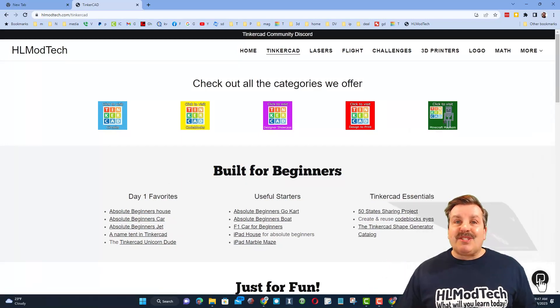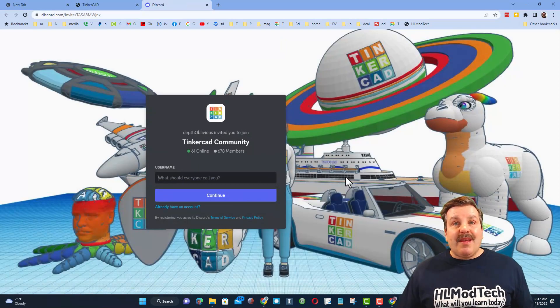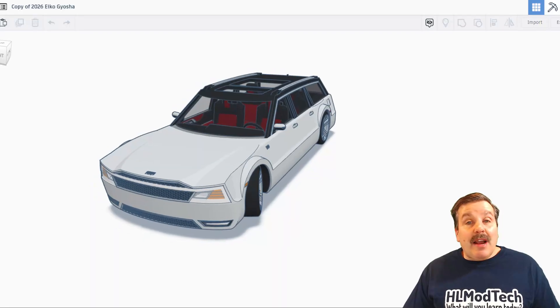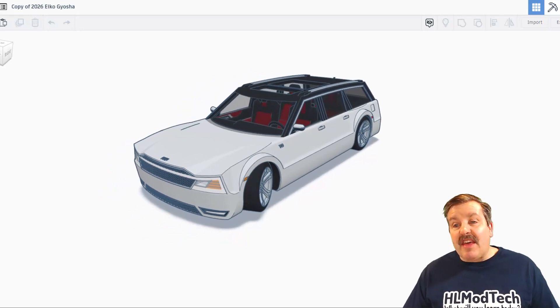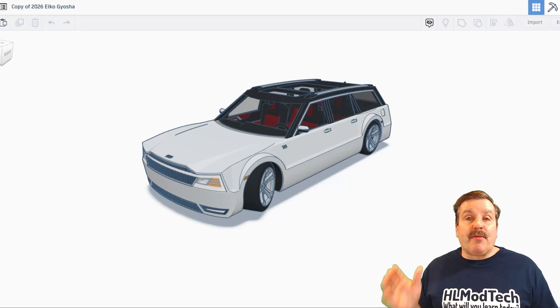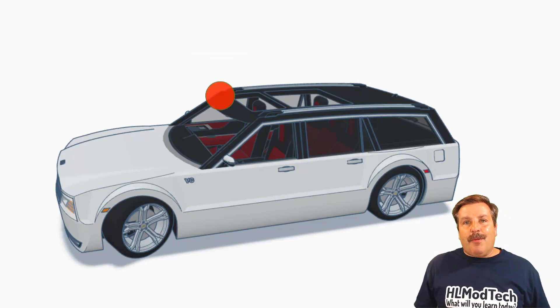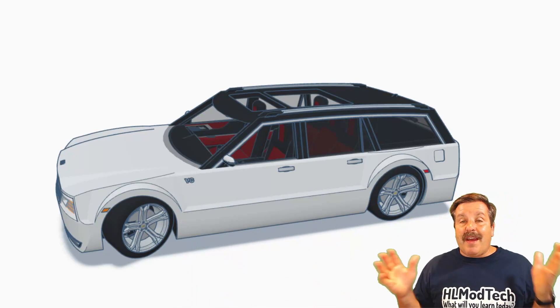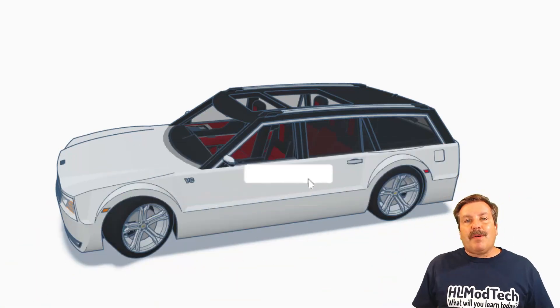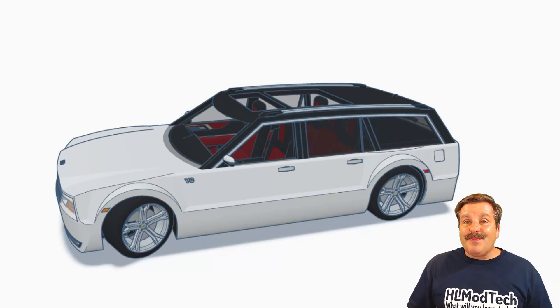I also want to highlight the link to the Tinkercad community Discord. There are almost 700 members and it is a fantastic place to talk everything Tinkercad. As I wrap up this episode of Tinkercad TV, I just want to say thanks again to Speedy Machines — incredible creations, so many details. The effort you put in is so impressive. If you enjoyed this video, please give it a like and hit that share button so more people can learn about HLModTech. If you've got a question, comment, or suggestion, add it down below. If you haven't subscribed yet, what are you waiting for? Smash that subscribe button, and hit that notification bell if you want to be the first to know when there's a brand new video from me, HLModTech. Thanks for watching — have a good day.